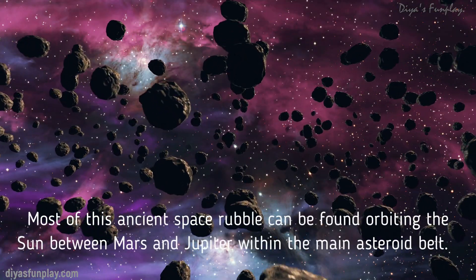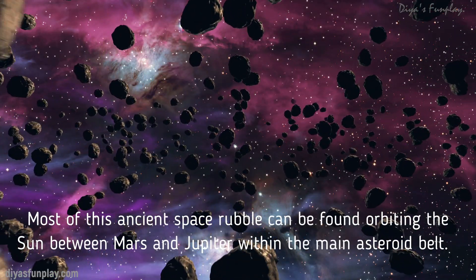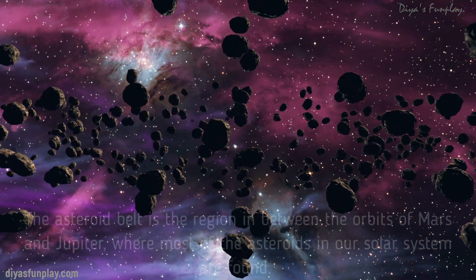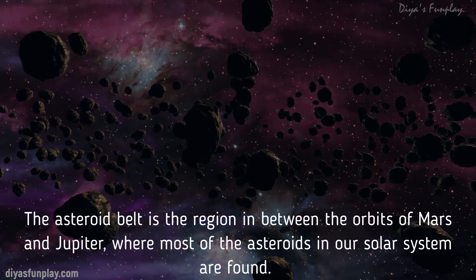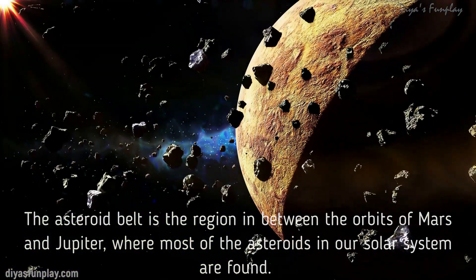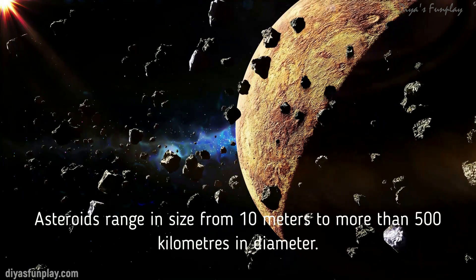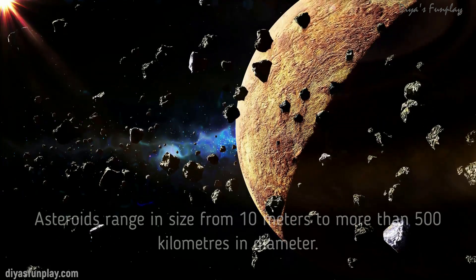Most of this ancient space rubble can be found orbiting the Sun between Mars and Jupiter within the main asteroid belt. The asteroid belt is the region in between the orbits of Mars and Jupiter where most of the asteroids in our solar system are found. Asteroids range in size from 10 meters to more than 500 kilometers in diameter.